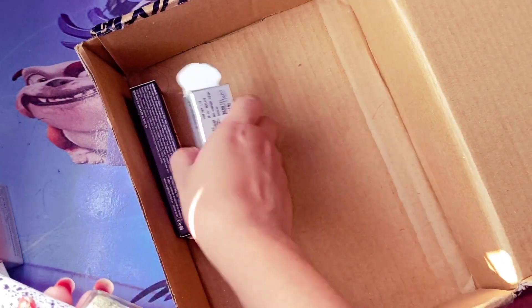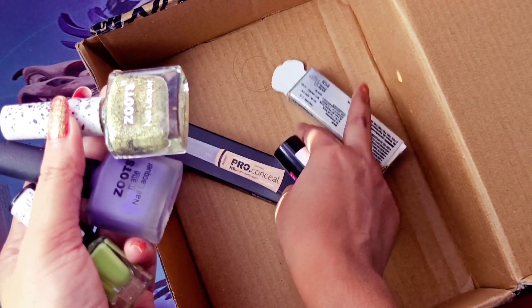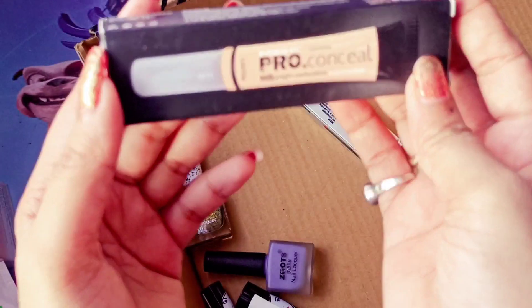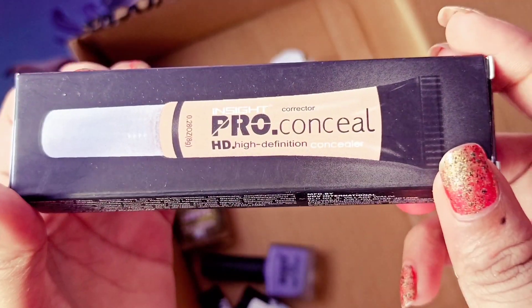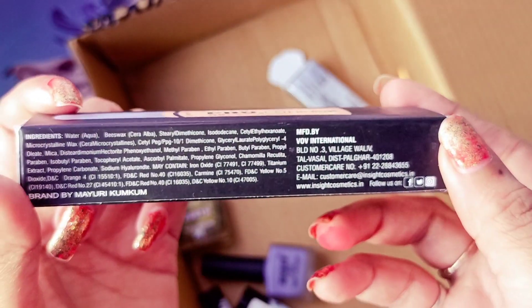I will show you the details in a video so you can see it. This is the Pro Conceal High Definition Concealer. I will show you more about this product including the price.